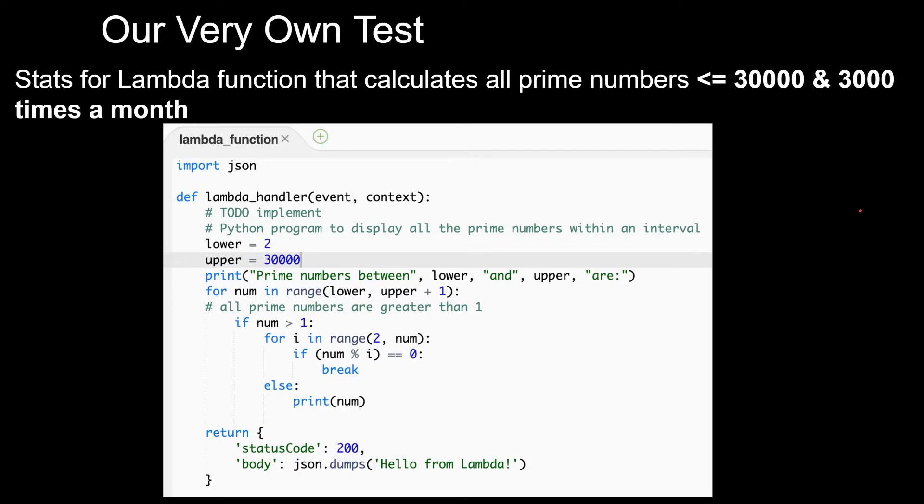So let's do our very own test. This Lambda calculates all prime numbers less than or equal to 30,000, and it runs 3,000 times a month. Pretty straightforward logic — I pasted my code here. What I'm going to do is run this Lambda through various memory settings, get the time it took to execute, and then calculate the monthly cost.